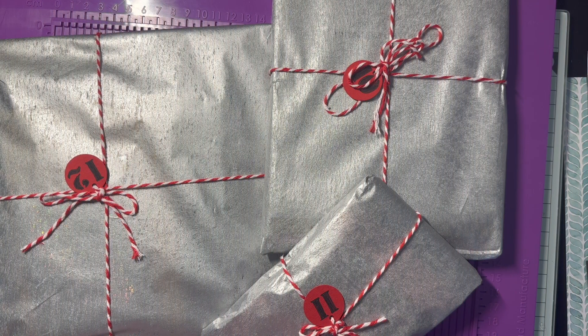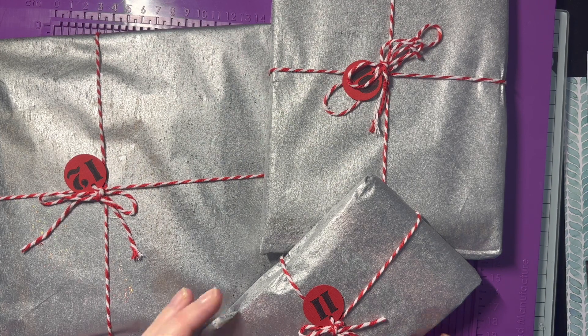Good morning everyone! Today I'm opening days 10, 11, and 12 of my advent swap with Christine. Let's start with number 10.